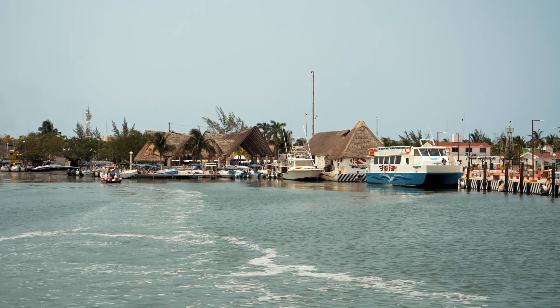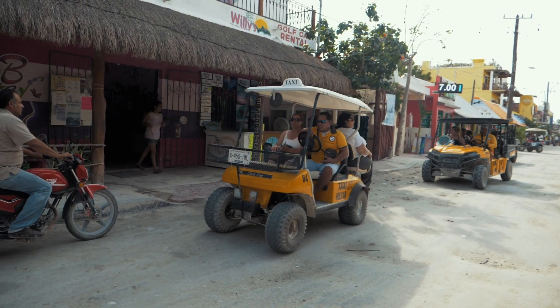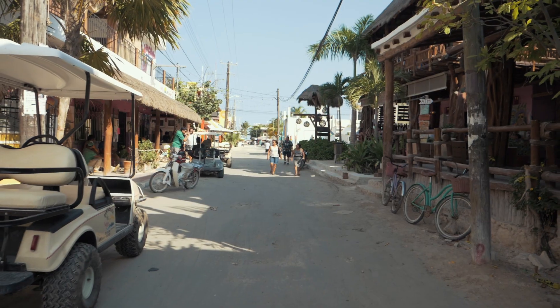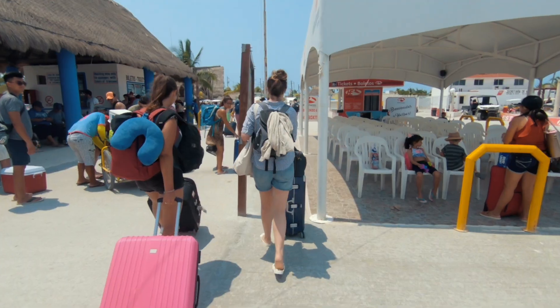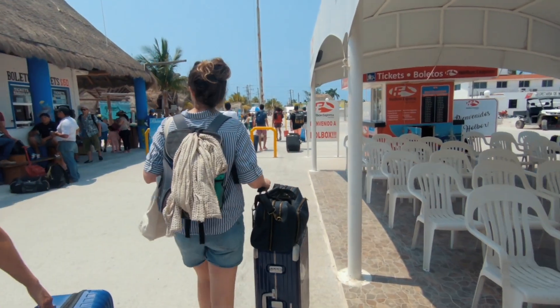The ferry from Chiquilla takes about 30 minutes. We didn't know this at the time, but the golf cart taxis will take you from the ferry station to the hotels for about 30 pesos. So carry some small change with you — we did not. We ended up walking to the hotel, but figured it out before we headed home.